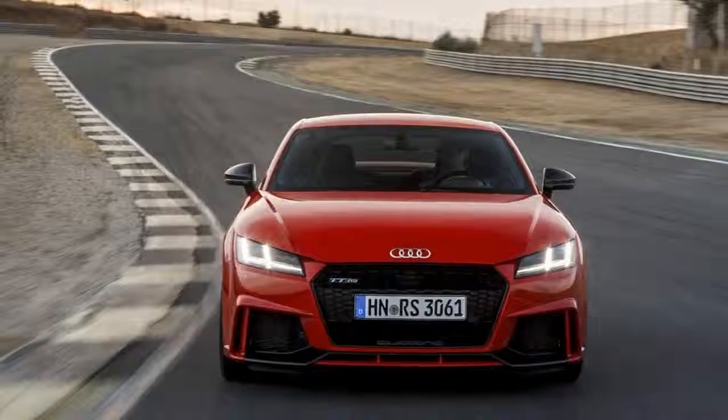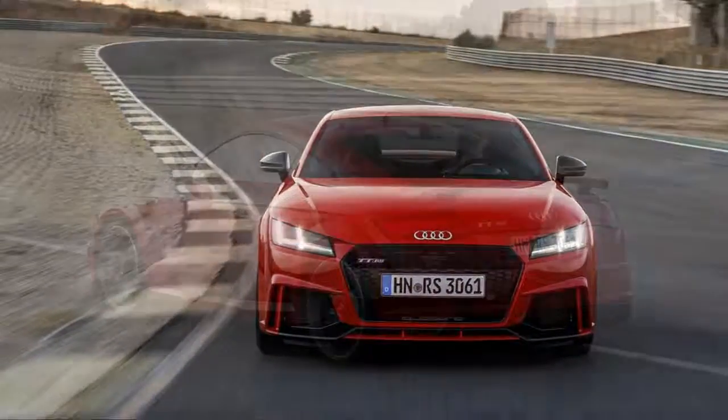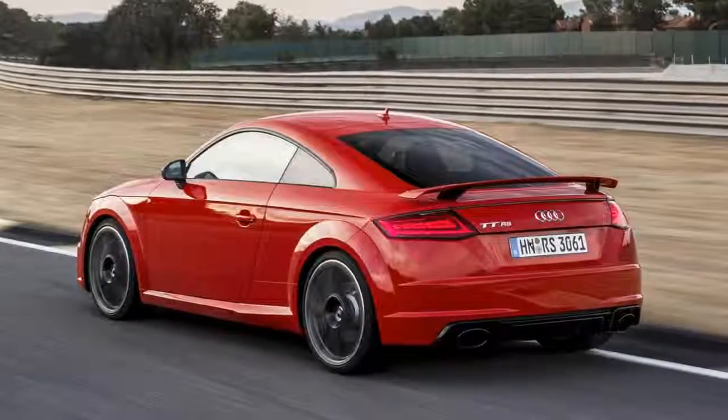That's why the RS treatment brings the sound and the fury to the TT, transforming a cute, sporty little car into a sports car with mettle.